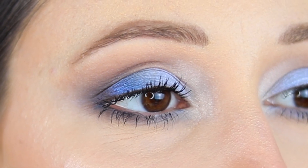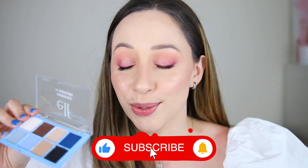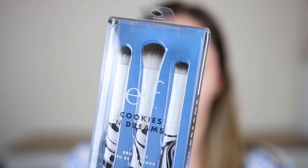I have done a very simple eye look with the palette that I'm gonna post in a few days, so stay tuned. The packaging is very basic but at least it is sturdy, so it's not gonna break anytime soon. I like this a lot. After that we have the Cookies and Dreams brush set.